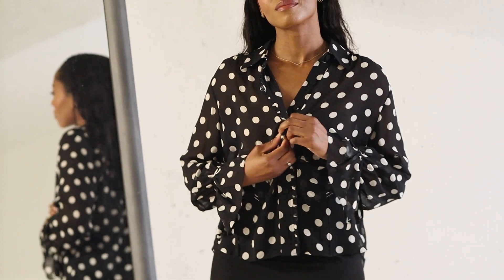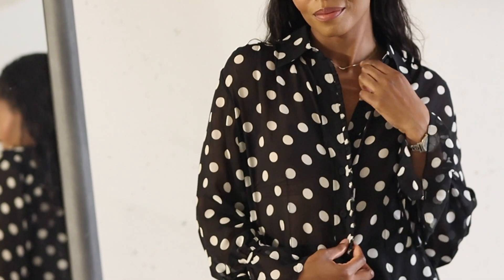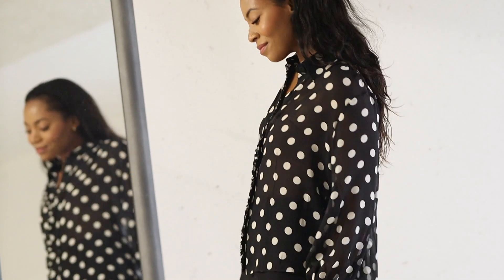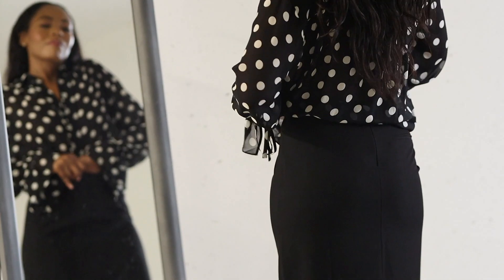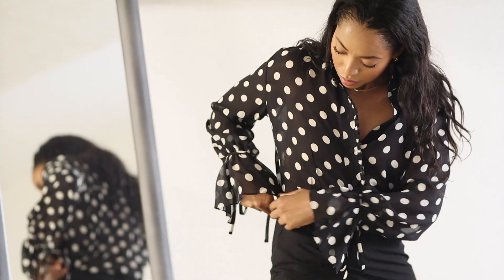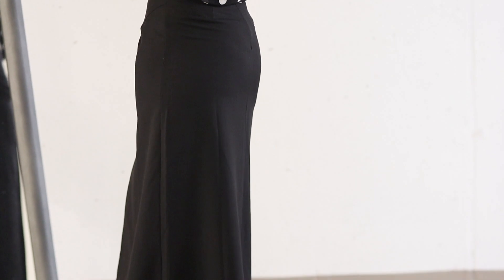Moving on to the next outfit where elegance takes center stage, featuring a sheer polka dot blouse with ruffles from LilySilk. The quality of this blouse is truly exceptional, showcasing LilySilk's commitment to crafting quality garments. For this look, I've tucked the blouse into a maxi skirt from Mango. This skirt is both stylish and comfortable.